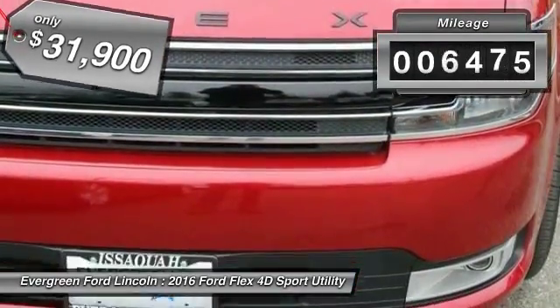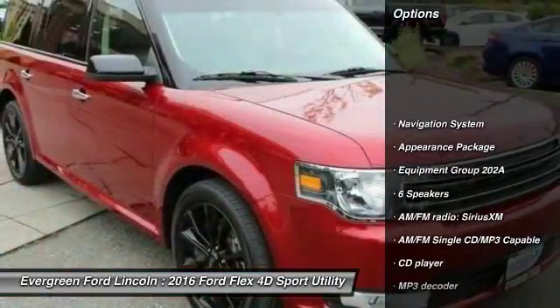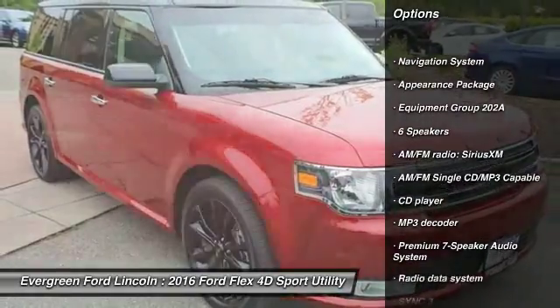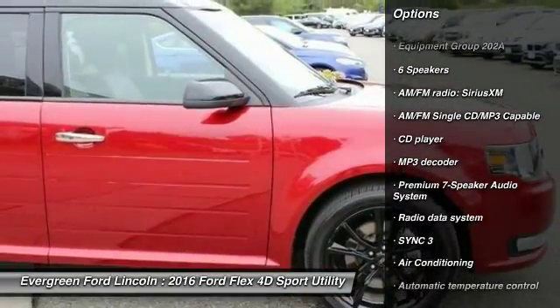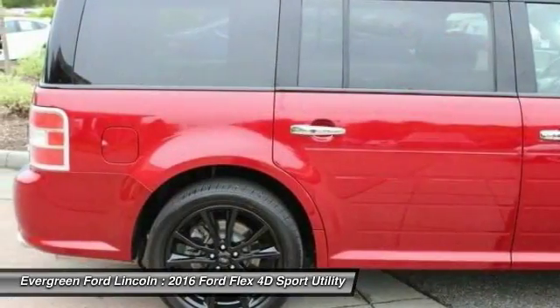This vehicle has less than 8,000 miles. Here are some of this vehicle's great options: power lift gate, traction control, power passenger seat, navigation system, air conditioning, dual airbags, leather-wrapped steering wheel, power steering.